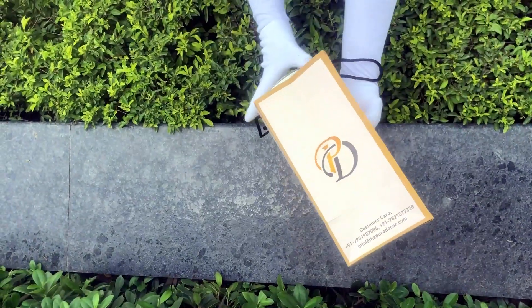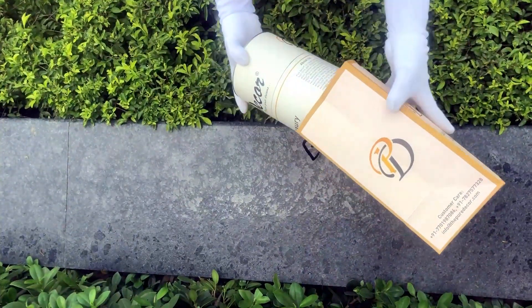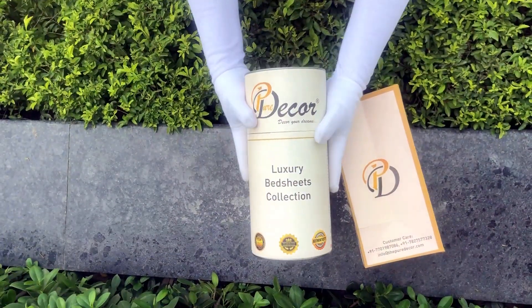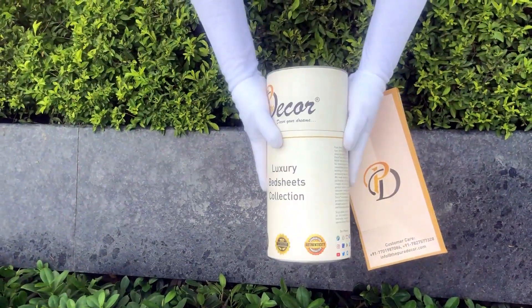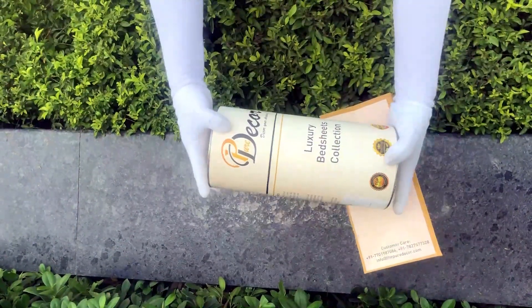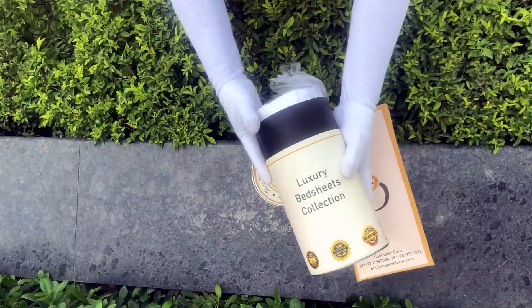This box is environmentally friendly and is designed by Pure Decor itself. You will also get a paper bag along with this box, specially curated for this unique cylindrical packaging, to make it a perfect gifting choice.